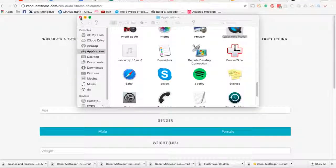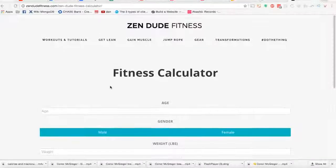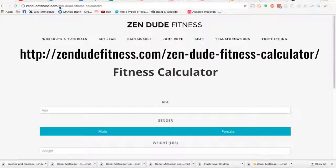Now because Conor trains so much, he puts his body through a lot, so a high protein diet is needed for his recovery. Again, since you are not moving your body all day long and you do need to worry about controlling your portions, I've linked up a video teaching you how to log into our Zen Dude Fitness macronutrient calculator so you can figure out how many calories and macronutrients you need to be eating per day. The URL is at zendudefitness.com/zen-dude-fitness-calculator.